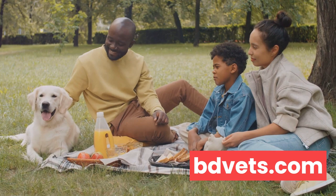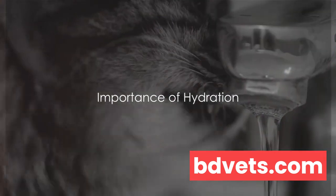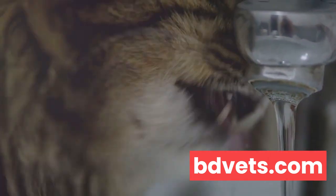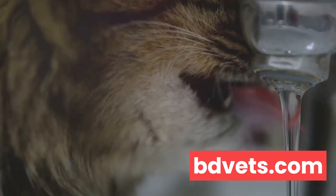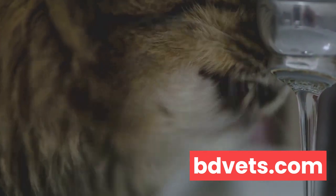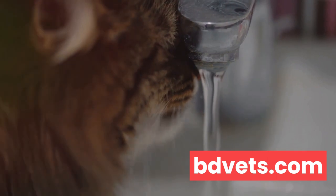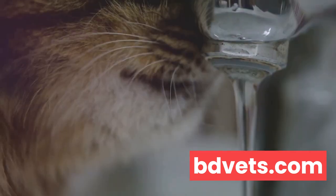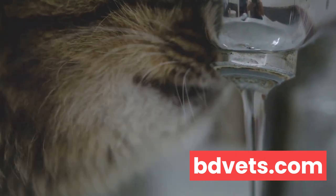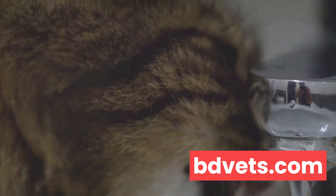Water is the elixir of life, and that holds true for our feline companions as well. Just as we humans need to up our water intake during the hotter months, our furry friends also need to stay well hydrated. Hydration plays a vital role in a cat's health, especially in the summertime. It aids in digestion, helps regulate body temperature, and keeps the body functioning smoothly by facilitating nutrient absorption and flushing out toxins. Without sufficient water, cats can easily become dehydrated, leading to a host of health problems such as urinary tract diseases, kidney diseases, and even life-threatening conditions.